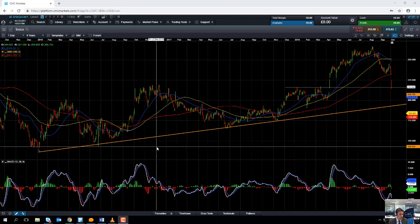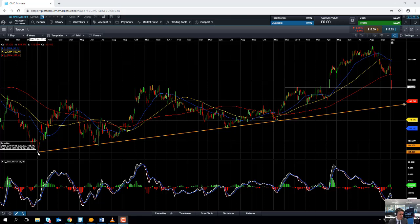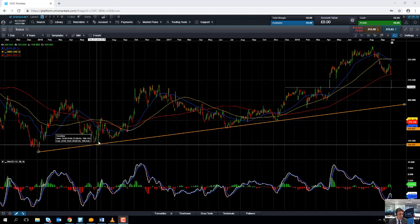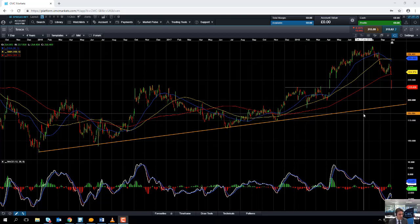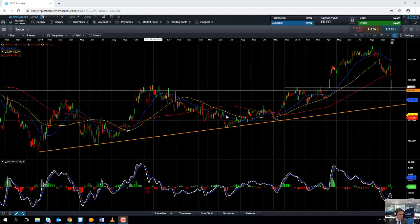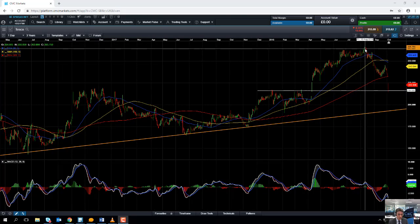Taking a look at the share price action over the big picture, if we draw a trend line between the lows of 2016 and all the way along here, we can see that, with a few exceptions, it's been in a fairly solid upward trend over the past two years and nine months — a nice series of higher highs and higher lows. In fact, only six weeks ago back in August, the stock did manage to hit a four-year high. So the big picture is clearly pointing to the upside.